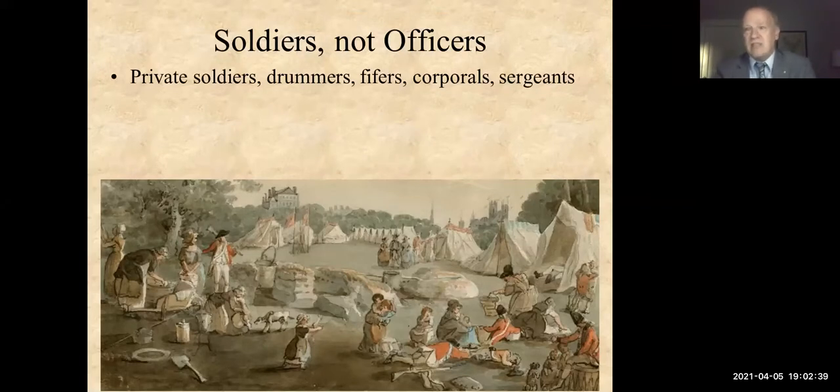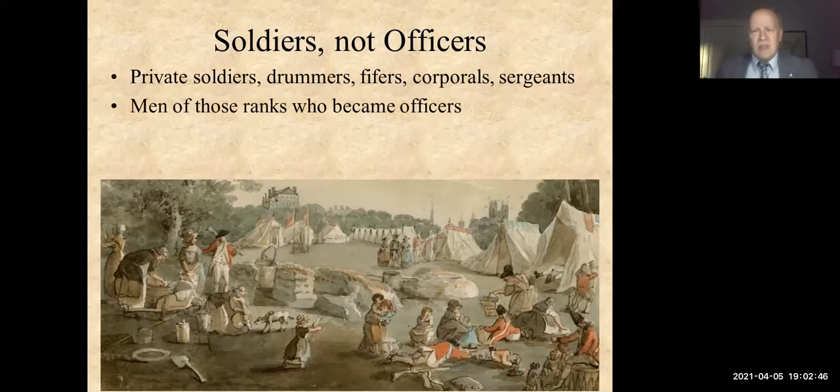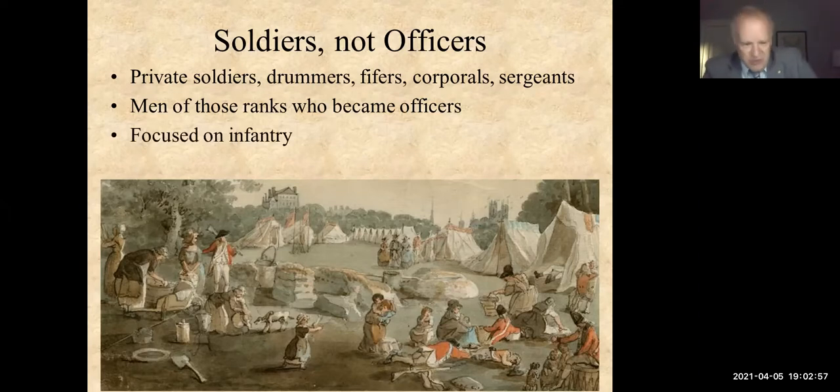The book covers men of those non-officer ranks who became officers — there weren't very many, but it was a possible career path during this time period. The book is very much focused on infantry. Almost all of the British troops that Great Britain sent to America were infantry — there were a couple of cavalry regiments and a lot of artillery men, but the vast majority were infantry. When we get into details about recruiting and training, a lot of those things are pretty specific to the infantry.